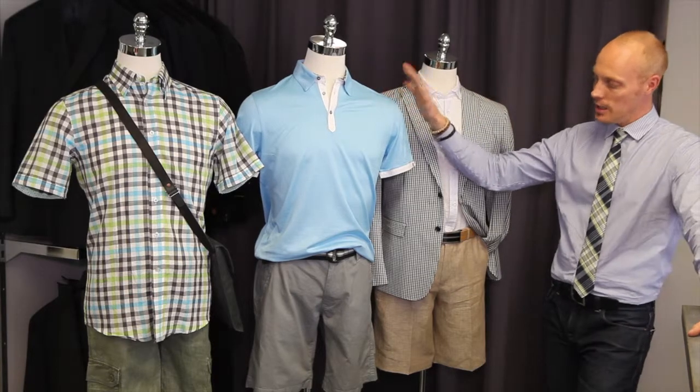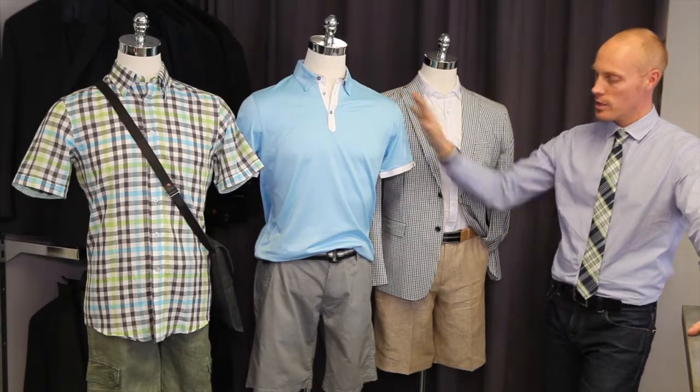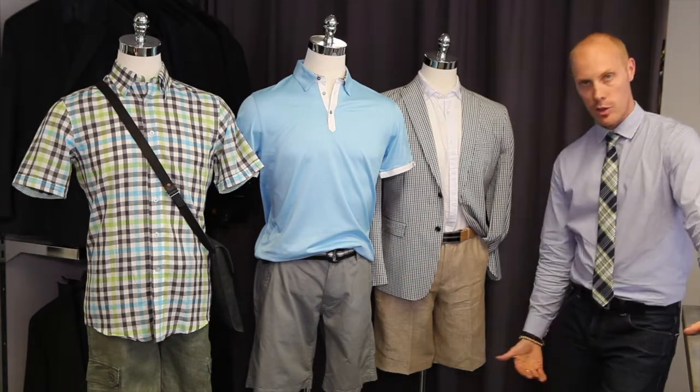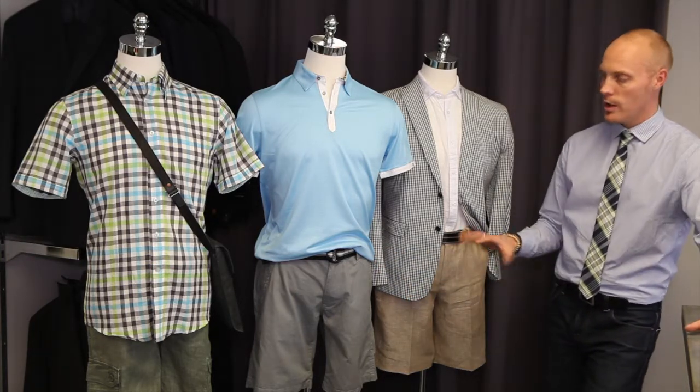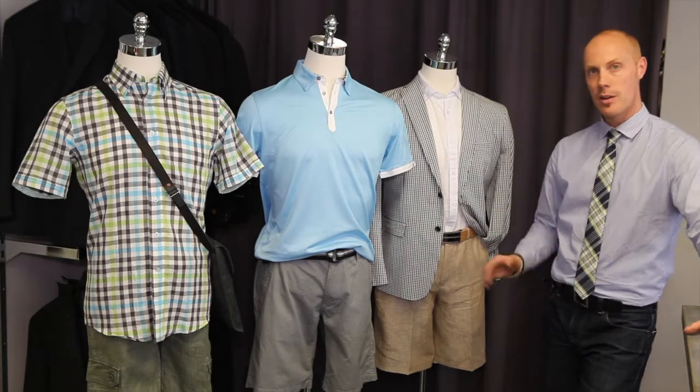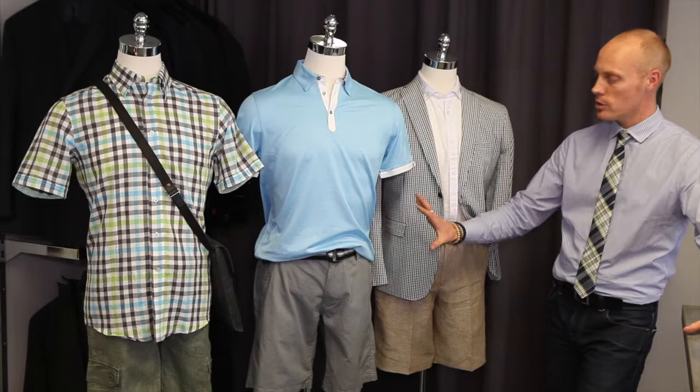The second look is a little bit more casual. We went with a golf shirt, and again a nice preppy cotton dress short, about knee length. You don't want them too long or too short — right now we're seeing them just above the knee or a little bit lower, not clam diggers and not daisy dukes, so you're sort of halfway in there.